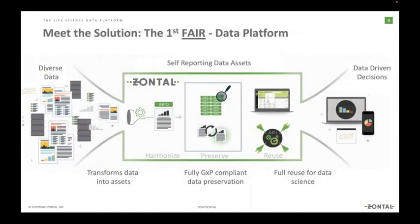The next slide is a visual representation of how we do it. Diverse data could be laboratory equipment, a spreadsheet, data from your LIMS, or even OCR characters on the back of an envelope. We harmonize the data — pull it in, ingest it, normalize it, make it FAIR. We then preserve it, know where it is, can get to it, action on it, and reuse it.